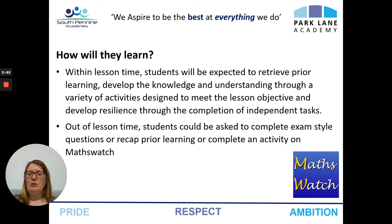Out of lesson time, students will be asked to complete exam style questions, recap prior learning, or complete an activity on MathsWatch, which is a website that we subscribe to.